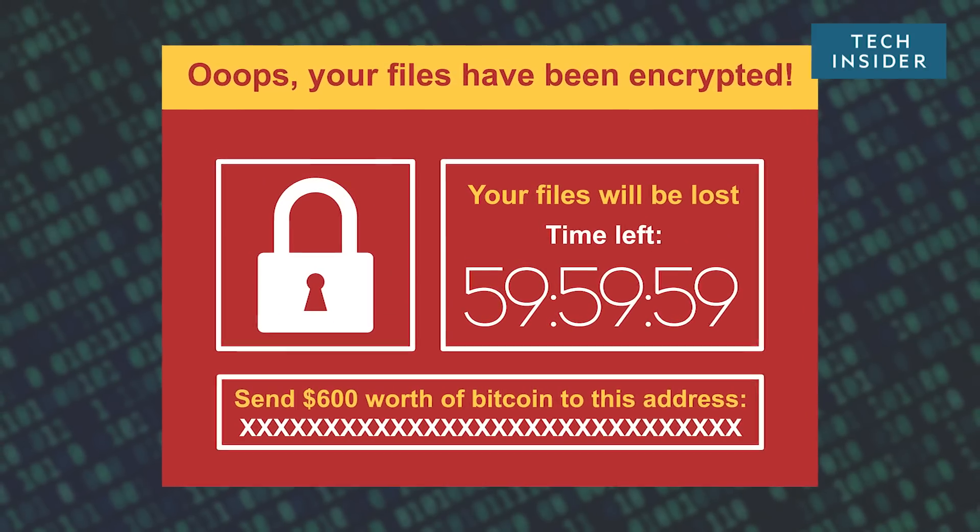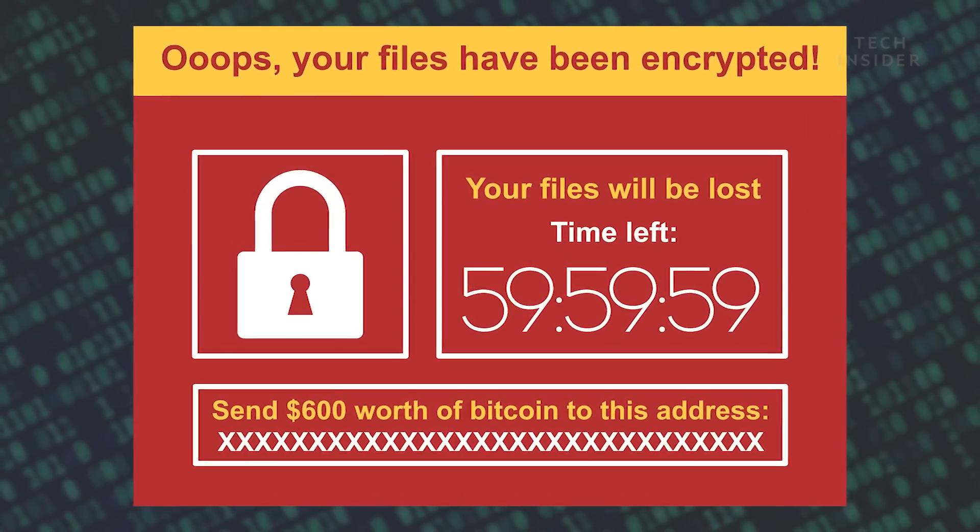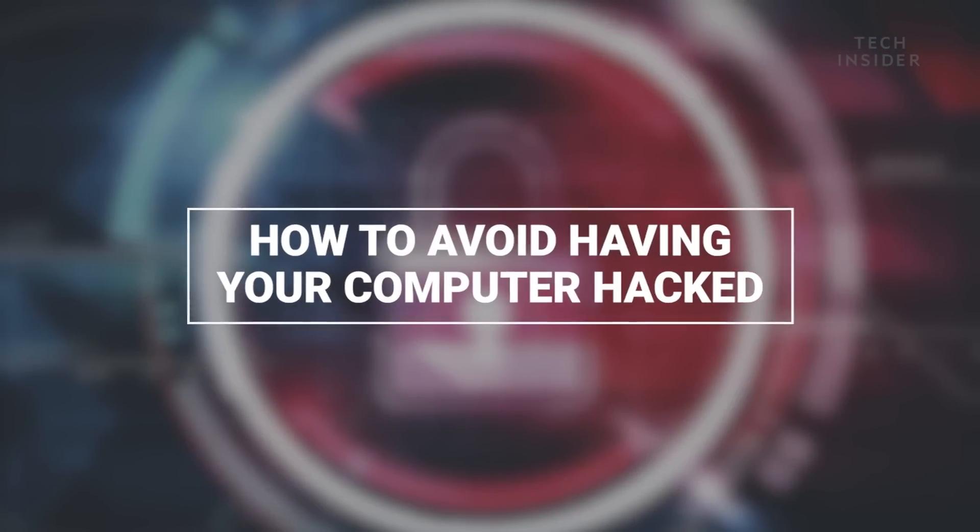Does this screen scare you? It means your computer is disabled, your hard drive is encrypted, and you can't do anything unless you pay the ransom. But it can be avoided.